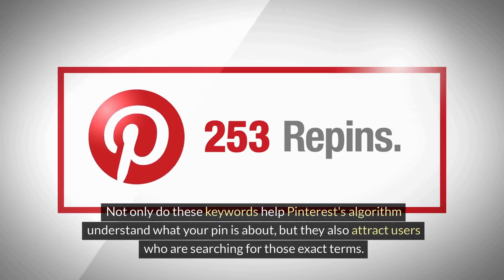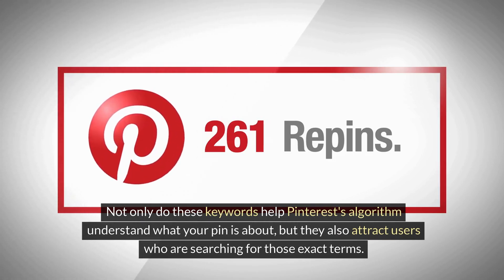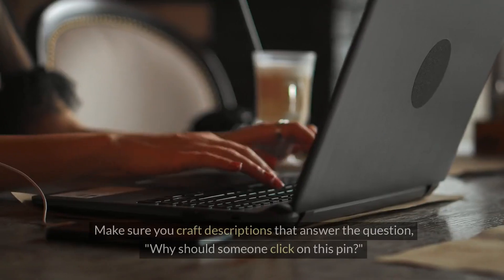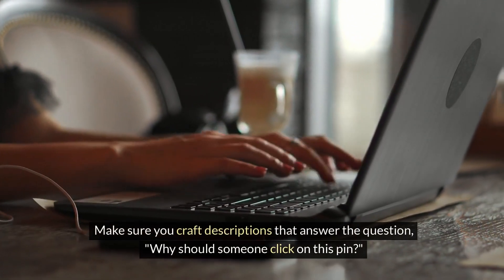Not only do these keywords help Pinterest's algorithm understand what your pin is about, but they also attract users who are searching for those exact terms. Make sure you craft descriptions that answer the question: why should someone click on this pin?